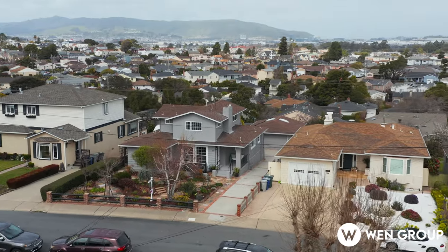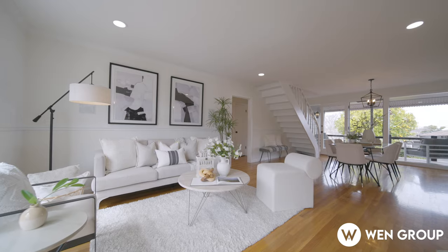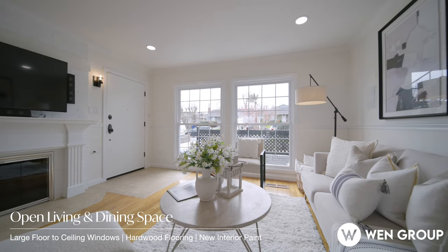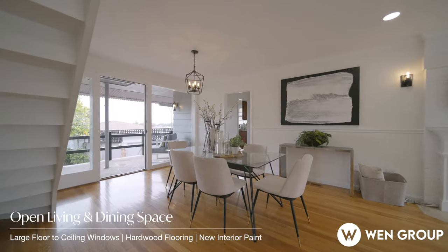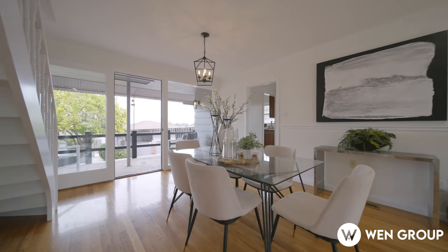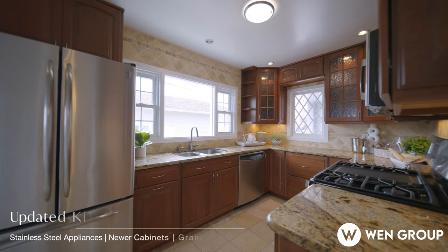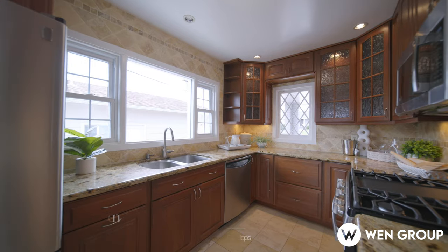The designer front yard boasts a lovely garden welcoming you into the warm and bright interior. The inviting living room features a beautiful fireplace, while the dining room offers floor-to-ceiling picture windows framing the sunny backyard, creating seamless indoor-outdoor living. The kitchen is equipped with stainless steel appliances, newer cabinets, and granite countertops.